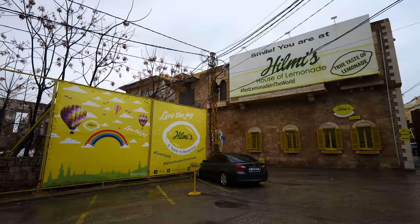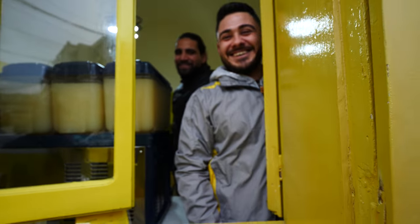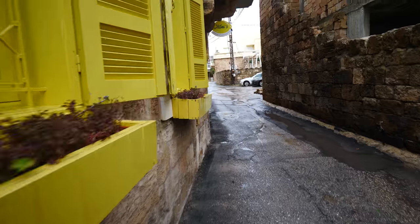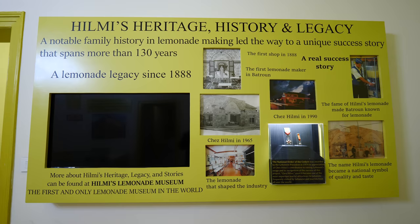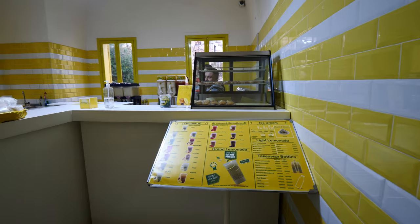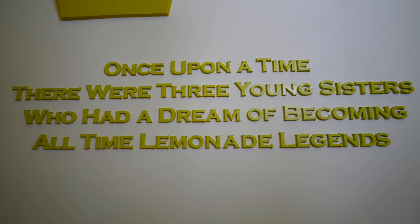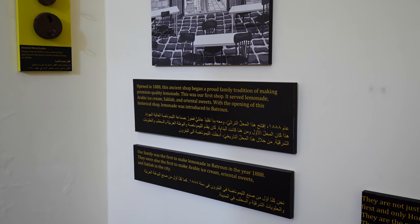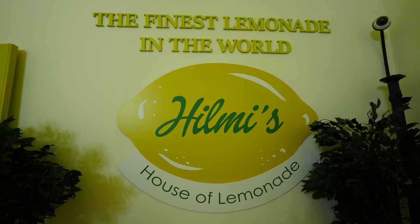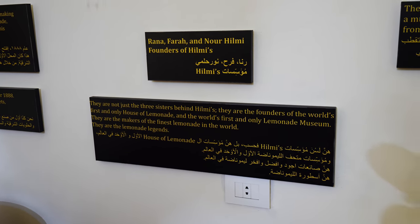We're starting from this yellow beautiful house — Helmi's Lemonade. It's a lemonade museum, one of the oldest lemonade makers, and it's special in Batroun. Story goes: in 1888 the Helmi family were the first people to start selling lemonade in Batroun. In 1962, Chess Helmi founded the Helmi brand, and then this museum was founded by three granddaughters — the three sisters Rana, Farah, and Noor — who opened this museum and shop.